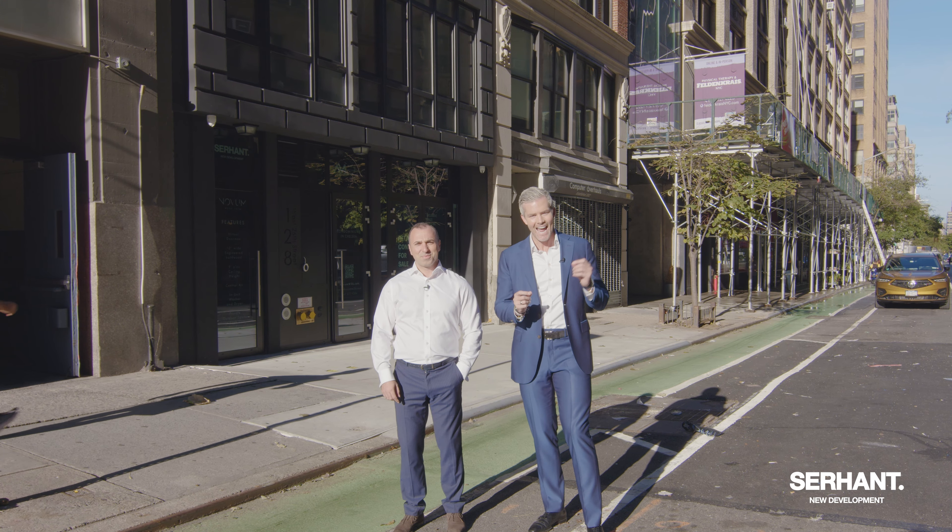Novum has 13 full floor units that are three bedrooms, two bathrooms, and we're excited to give you a tour. Key locked, elevator access, full floor loft apartments in the heart of Chelsea.